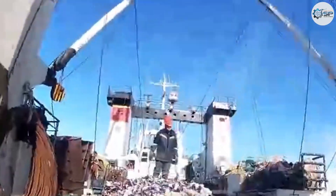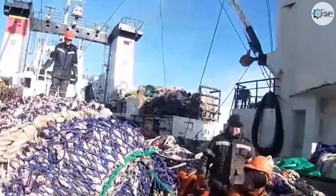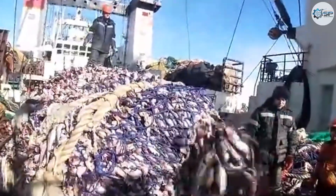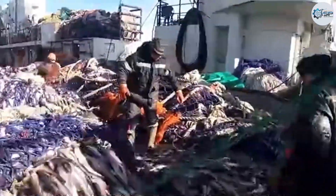Environmental awareness on modern fishing vessels is also on the rise. Many ships have adopted measures to minimize negative impacts on marine ecosystems, such as using selectively designed nets to avoid catching endangered or juvenile marine species.